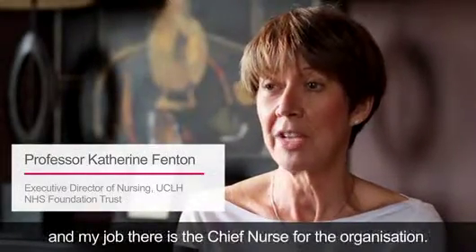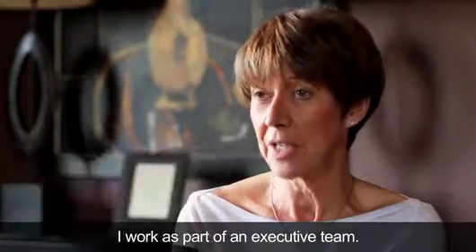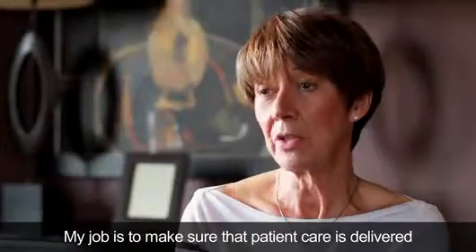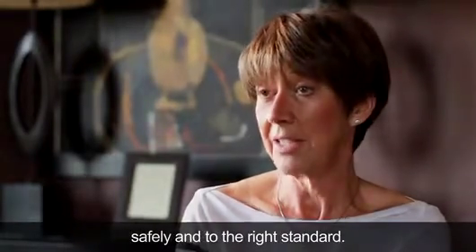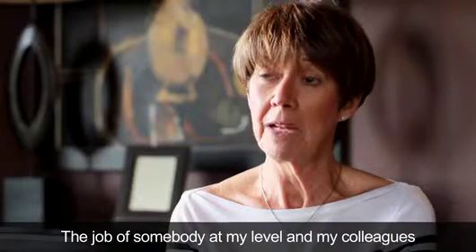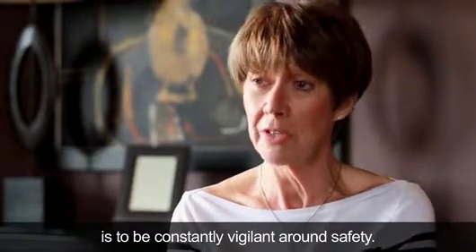I work at University College Hospitals London. My job there is the Chief Nurse for the organisation and I work as part of an executive team. My job is to make sure that patient care is delivered safely and to the right standard. The job of somebody at my level and my colleagues is to be constantly vigilant around safety.